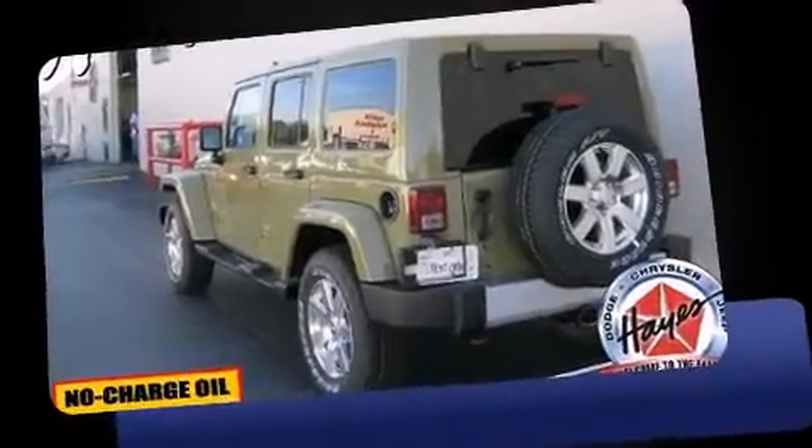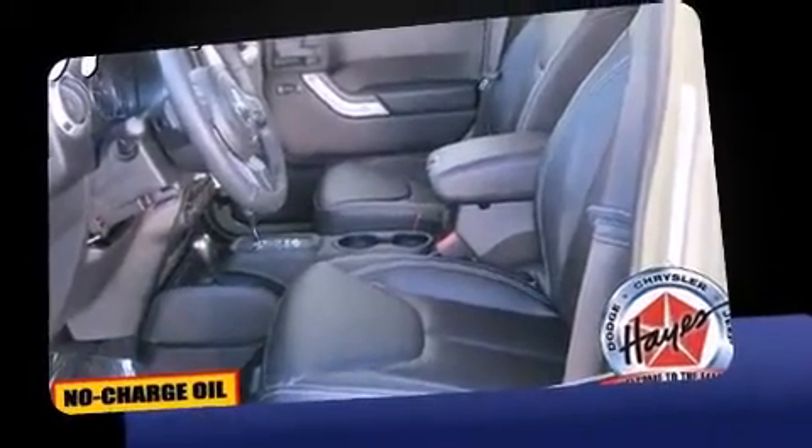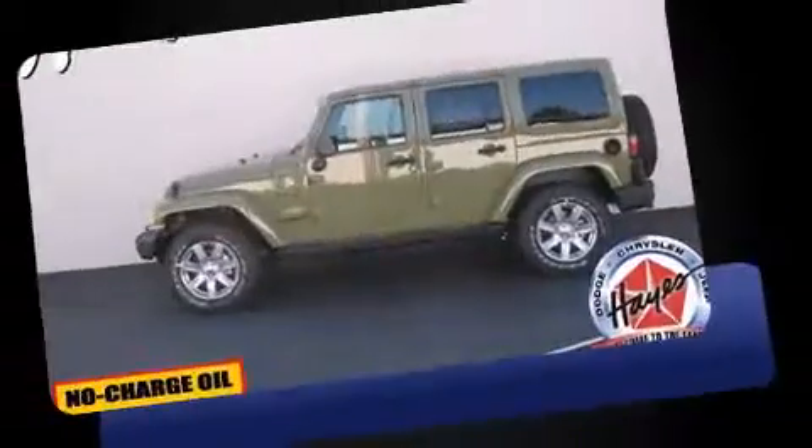Step into the 2013 Jeep Wrangler Unlimited. Under the hood, you'll find a six-cylinder engine with more than 270 horsepower, providing a spirited yet composed ride and drive.